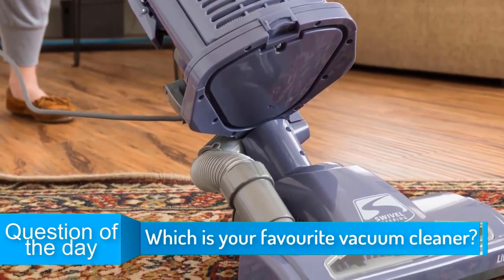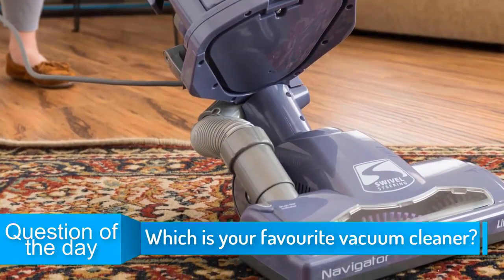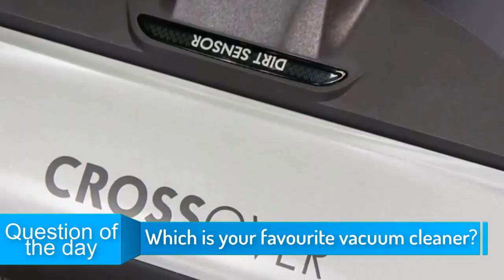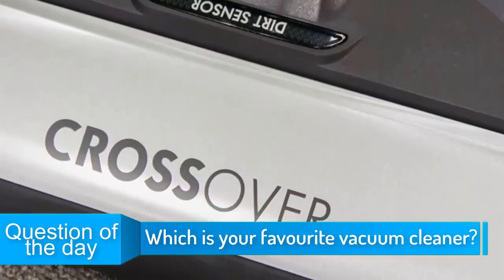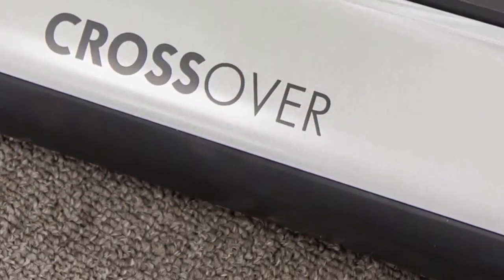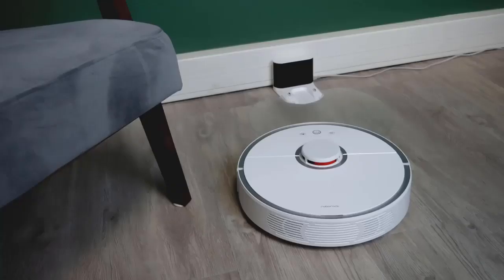In today's video, we're going to check out the top five best vacuum cleaners in 2019. I made this list based on my personal opinion, and I tried to list them based on their price, quality, durability, and more. To see the price and find out more information about these vacuum cleaners, you can check out the description below.